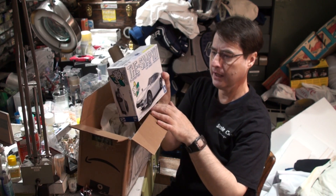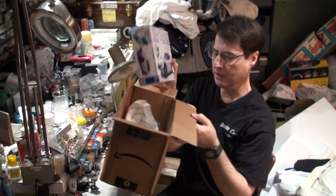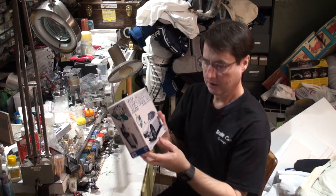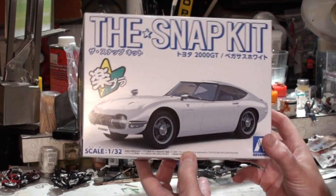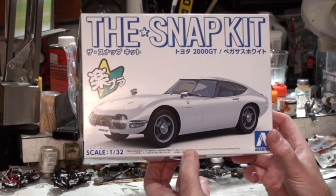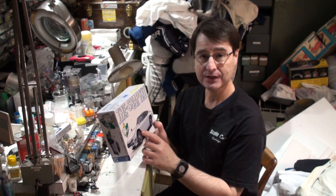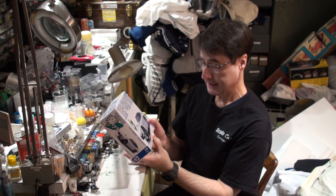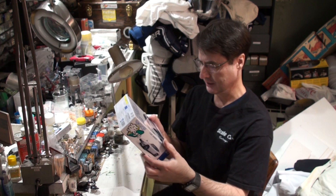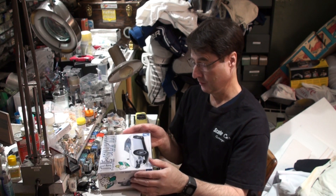Oh my goodness. Oh man! That's a Toyota 2000 GT. Oh my, my, my, my, my, my. What a car! This was like one of the first exotic sports cars produced by a Japanese company — the Toyota 2000 GT. Now the engine was actually, I believe, built by Yamaha, and they actually had a racing series with these cars. I think Carroll Shelby was involved with them — correct me if I'm wrong in the comments — but oh my gosh, what a beautiful, beautiful car.